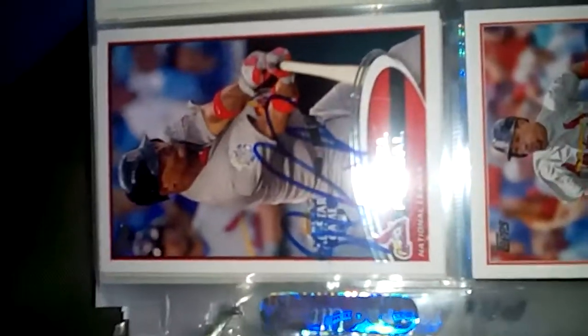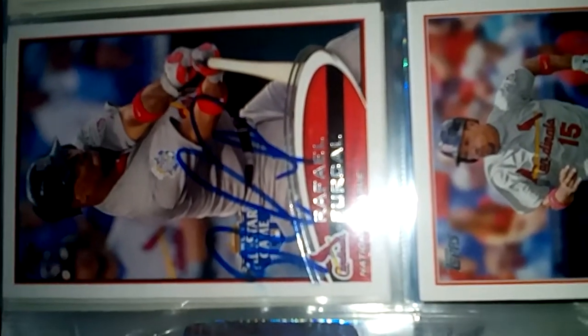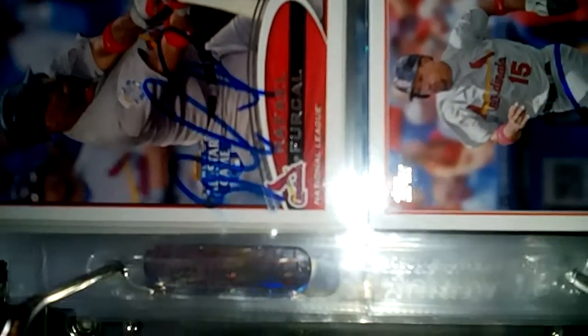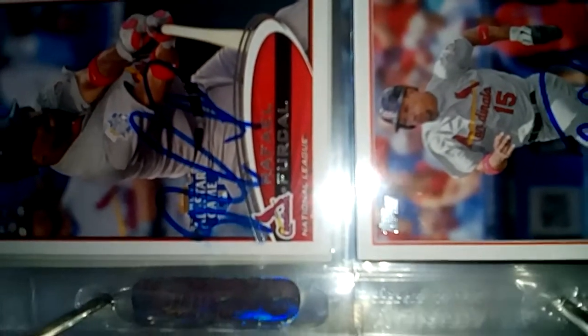Hey guys, what's up? ED Autos coming back to an IP recap. This is a little late, but three days ago I graphed the Jupiter Hammerheads and Lankland Flying Tigers, and two days ago I graphed the Jupiter Hammerheads and Dunedin Blue Jays.